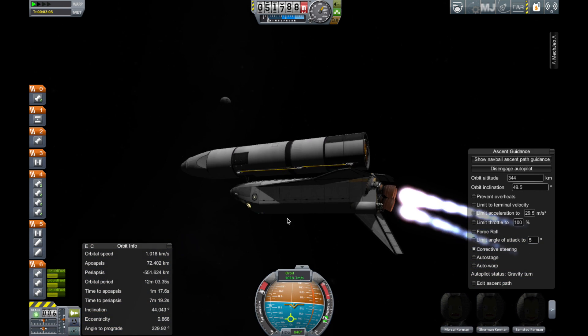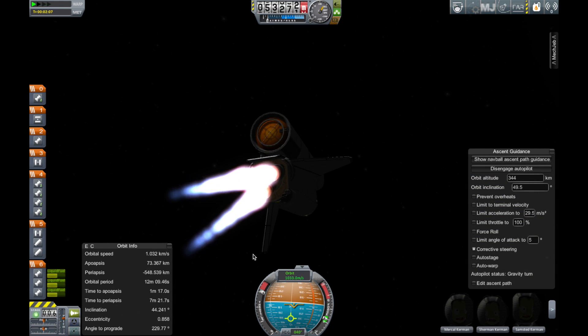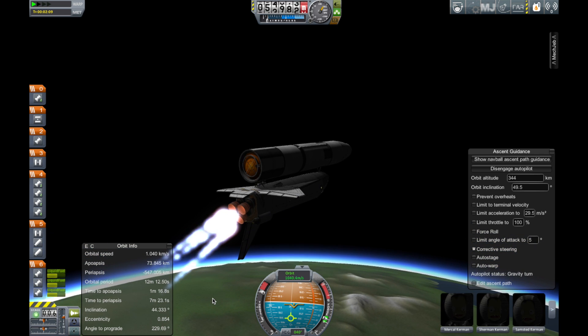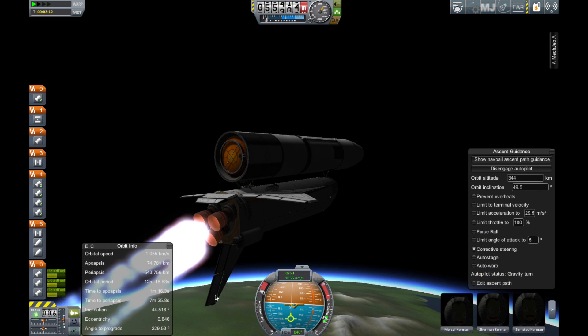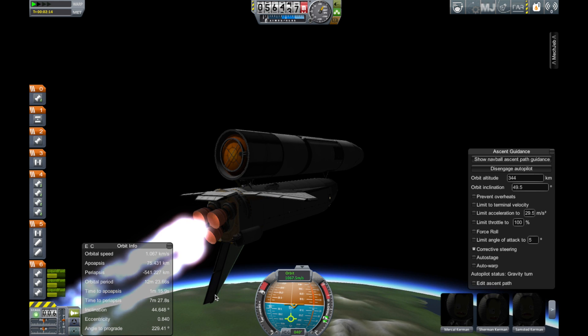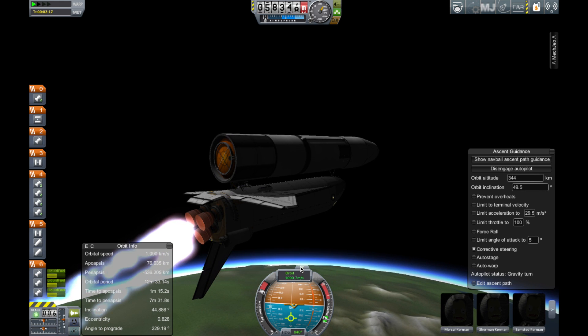Return status now being discussed. All systems are go. Three minutes, 45 seconds. Now 110 miles downrange, velocity 6,600 feet per second. Challenger, Houston, negative return.